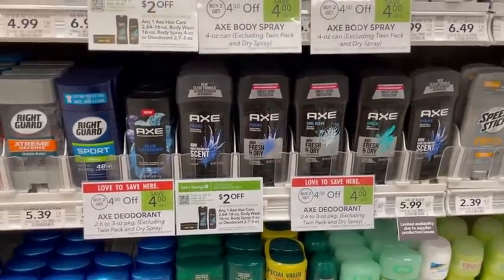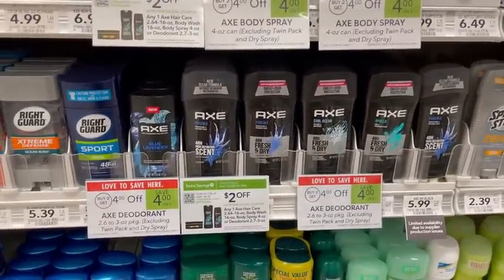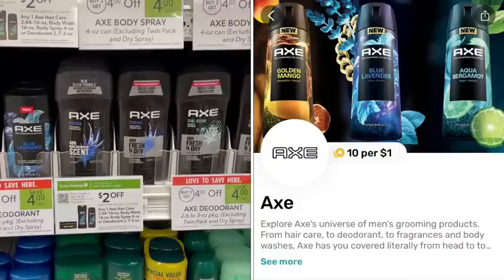You cannot use the digital coupons more than once — they are a limit of one per store — so you would have to choose which deal you'd like to do. After that coupon and the sale it's just $3.98 if you choose the deodorants, or $1.99 apiece. And don't forget to submit your receipts to Fetch because you will earn 10 points back per dollar spent on Axe products.